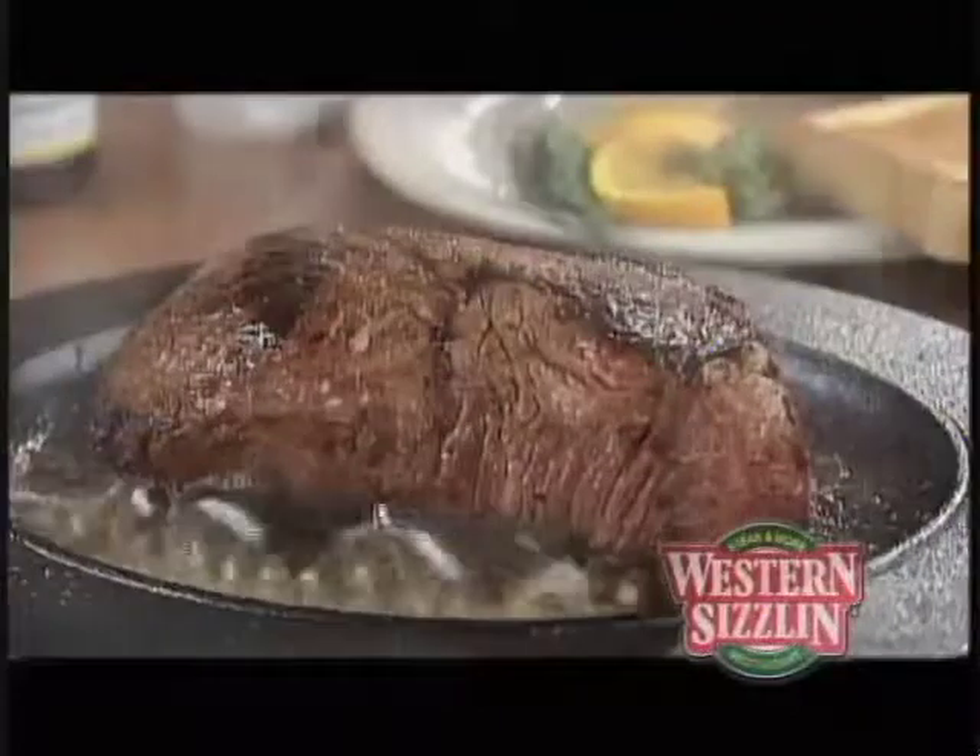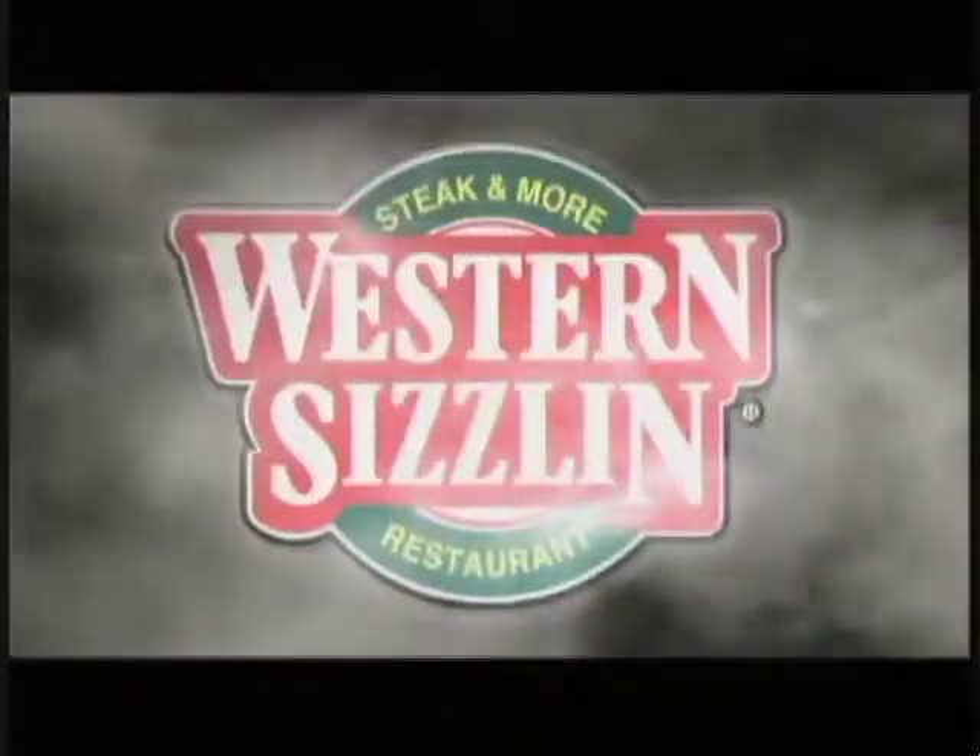Yeah, Sizzlin' Steak. After all, our name is Western Sizzlin'. Sizzlin'.